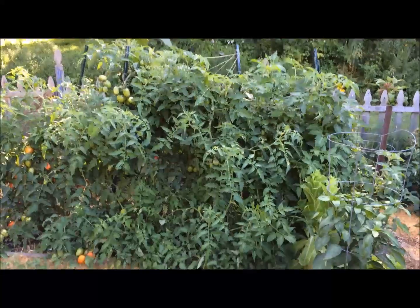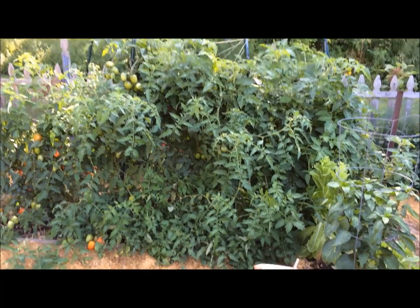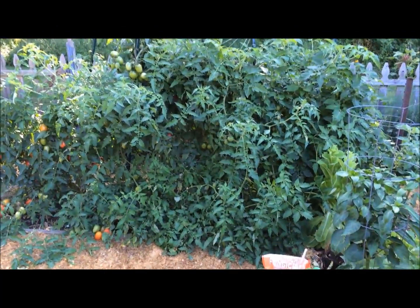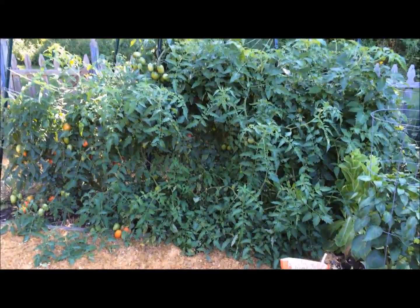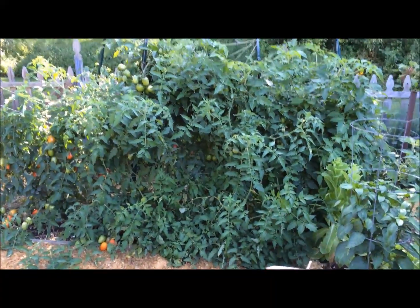That's a good example of what my tomato plants used to look like several years ago, before I learned how to take care of them. And now I want to show you what mine look like. These are my tomato plants. It's the same exact morning, the same month. It's August 15th, mid-August. My tomato plants are still green.